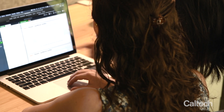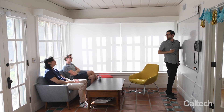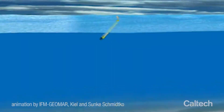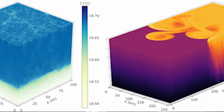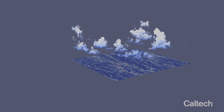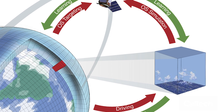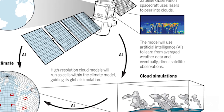Our climate model will use many more data than any other climate model has used before. Earth observations from space, from floats in the ocean, from the ground. And data are also generated computationally with high-resolution simulations, for example of clouds or ocean turbulence. And what we are doing is embed high-resolution simulations of these small patches of the globe and have the model learn from those processes, from those simulations.